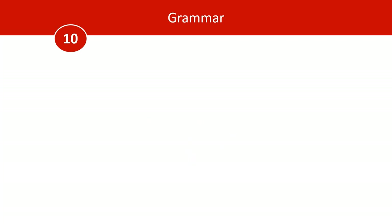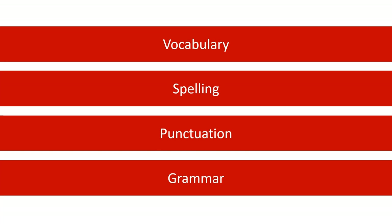Okay, that's everything. We've covered vocabulary, spelling, punctuation, and grammar — ten big differences. Thanks for watching. Be sure to check out some of our other videos on GrammarMonster.com.